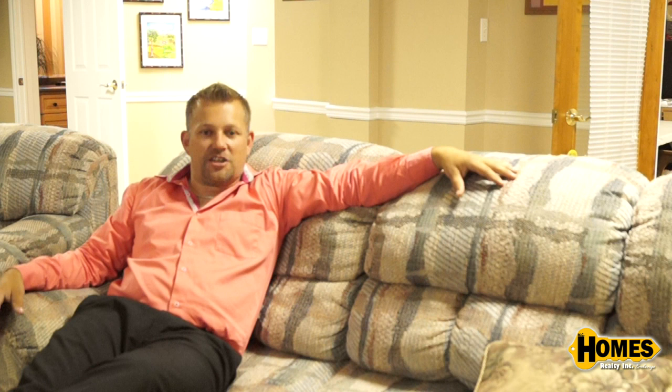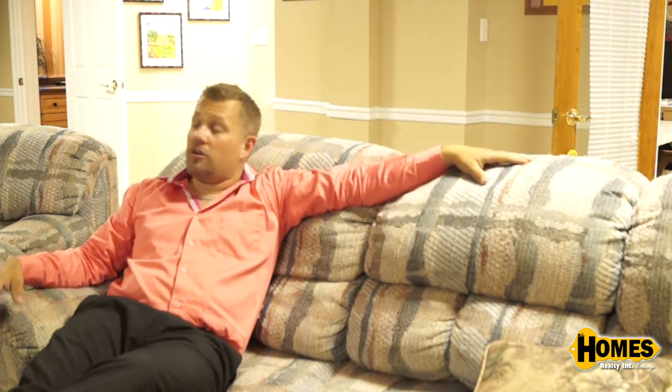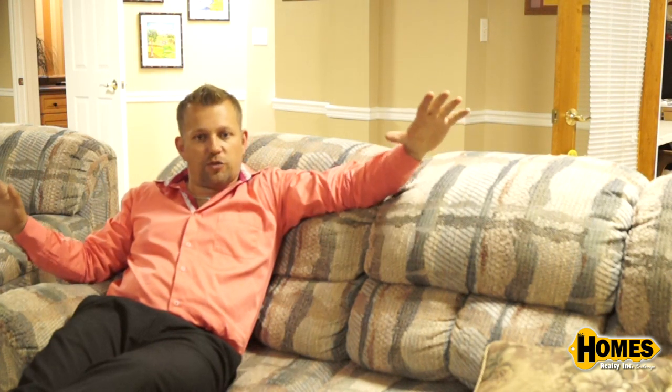Sit back, throw your feet up and relax. This spacious basement features a workout room, craft room, has an office behind me, and also has a washroom with a shower.